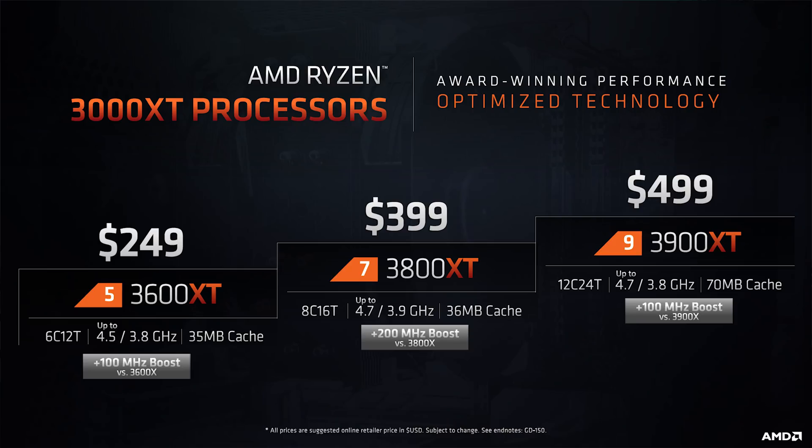AMD is launching a couple of new Ryzen CPUs called the Ryzen 3000 XT series — basically a new top-spec Ryzen 5, Ryzen 7, and Ryzen 9. Today I'll be taking a look at the new 12-core Ryzen 9 3900 XT. It's going to be just a quick one because it is pretty much a small refresh and not something that will suddenly change the whole market.